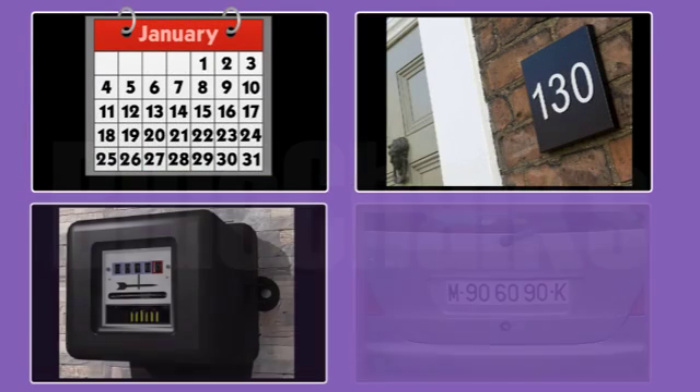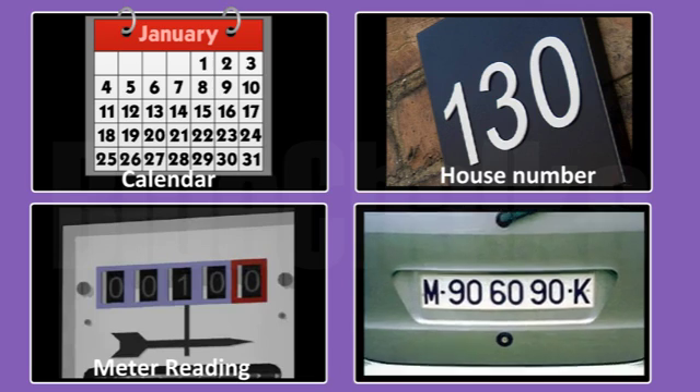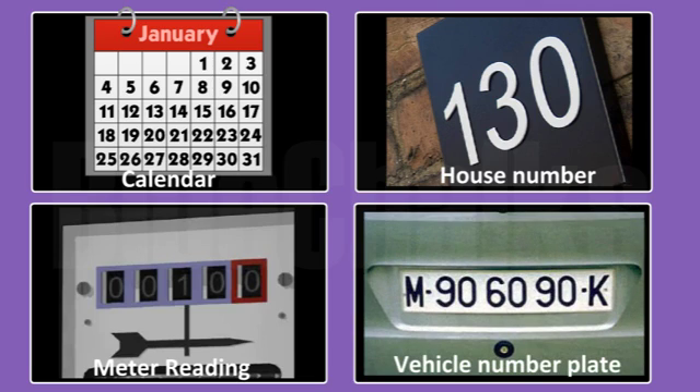Our life revolves around numbers. Numbers help us count concrete objects. They help us to say which collection of objects is bigger and arrange them in order — for example, first, second, etc.